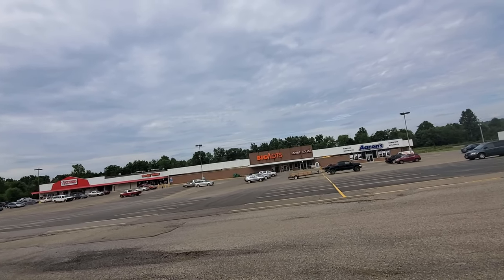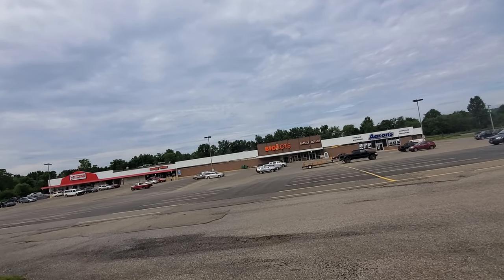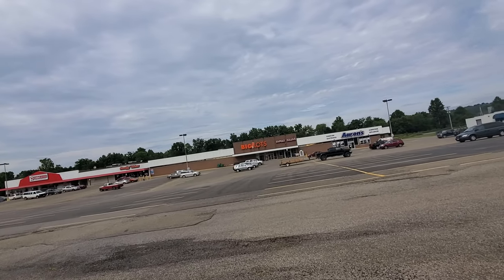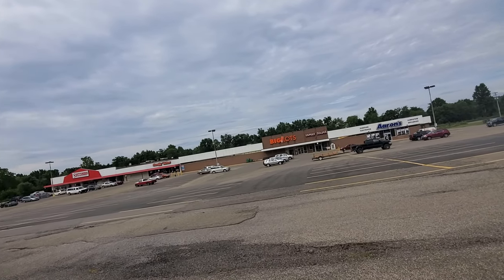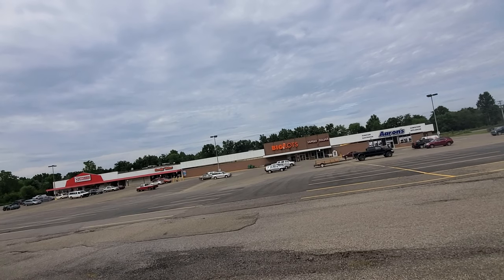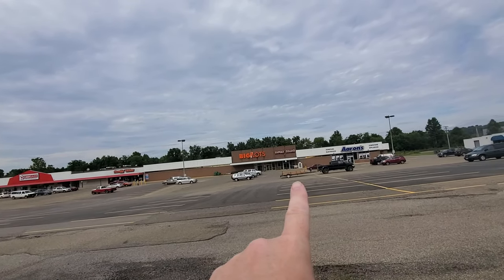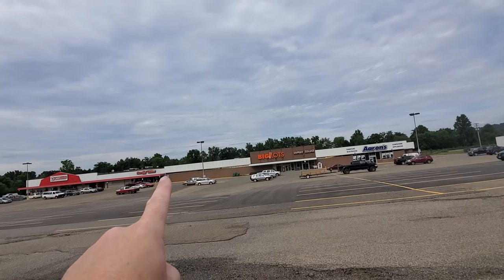I have to give a shout out to Nicholas Eckert because I found his picture of this on Flickr. He's got a ton of awesome retail pictures on his Flickr account — you should check it out, I'll link it below.